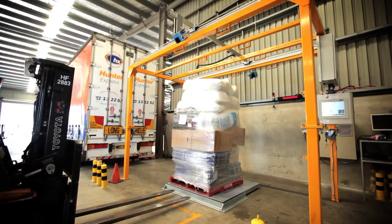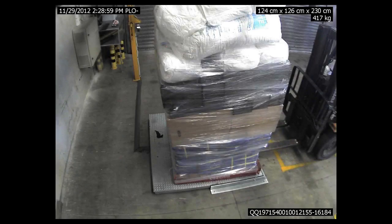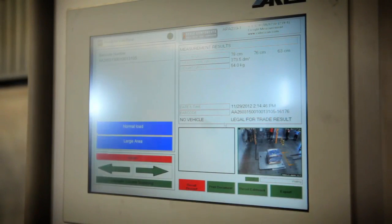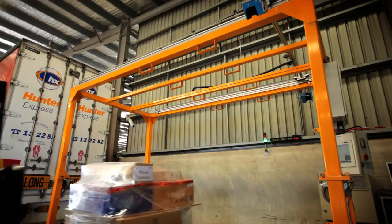The CubiScan can take up to four high-resolution coloured digital photographs of the dimensional freight item. All captured dimensional and photographic data is instantly available for fast and easy integration to your host IT, freight invoicing and track and trace systems.